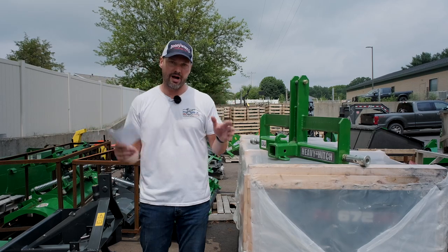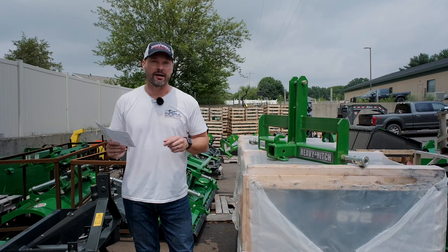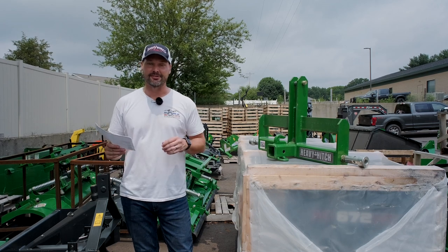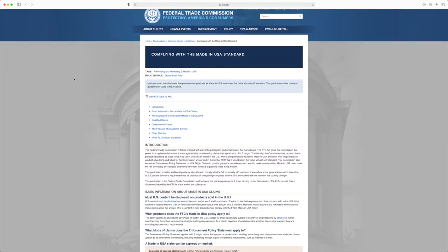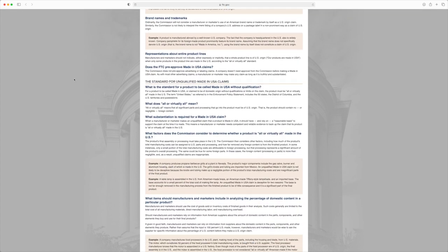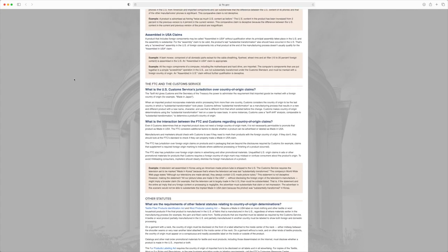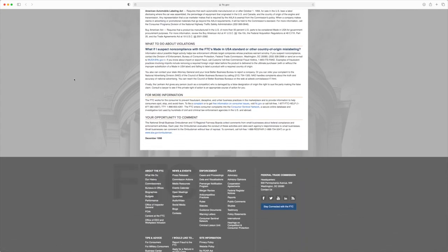There are still gaps in my lineup, so if you know of a manufacturer or an area with a natural fit, I'd love to hear about it. Now we need to qualify what Made in America means. There's an FTC article on this that's nearly 5,000 words with all sorts of examples and definitions. I'm just going to sum it up on a very high level — there's a lot more minutia if you want to dig in.